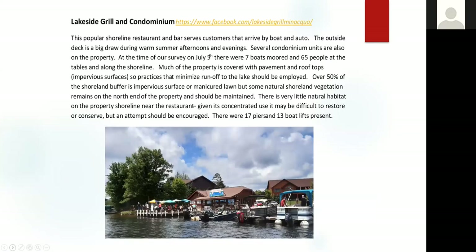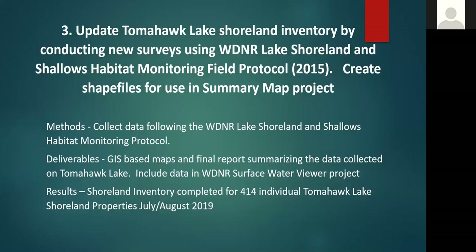For each of these high concentration areas, we put together a description of what we observed during our surveys regarding impacts on the shoreline and commercial operations, and we provided recommendations on how to mitigate some of the impacts. Once we identified all the high concentration human use areas, we went on to survey each of the individual properties adjacent to Tomahawk Lake using the DNR shoreline and shallows habitat monitoring field protocol.